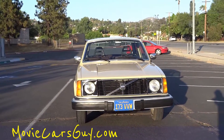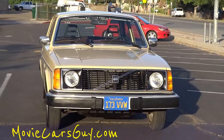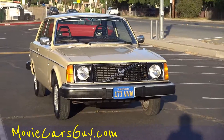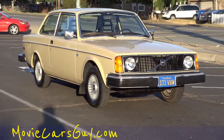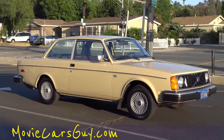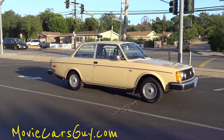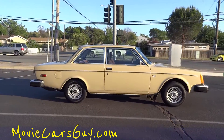I get clean one and two owner cars and I sell them cheap. This one here has got new paint on it, it's in great shape. Two door coupe — it's a 78 Volvo 242 DL. It's just in beautiful shape, in and out. 111,000 original miles.